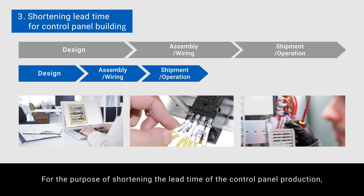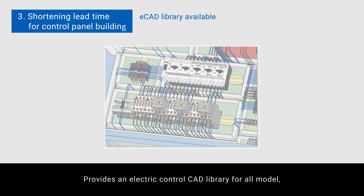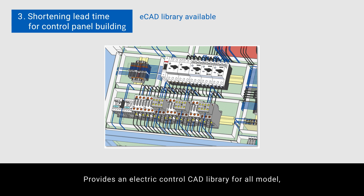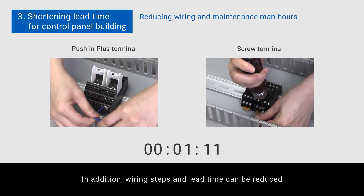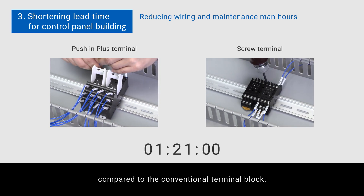For the purpose of shortening the lead time of control panel production, Omron provides an electric control CAD library for all models, which contributes to reducing the designing lead time. In addition, wiring steps and lead time can be reduced compared to the conventional terminal block.